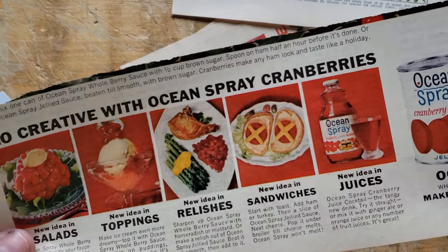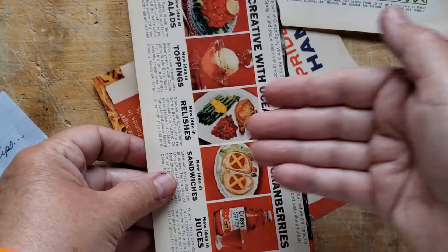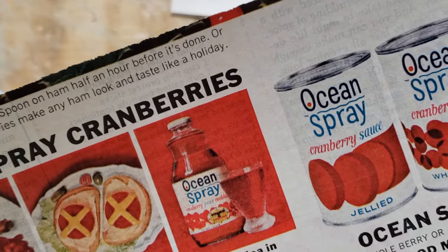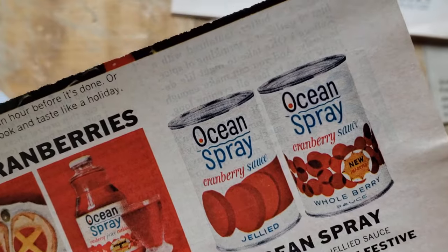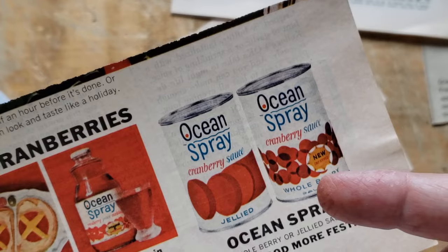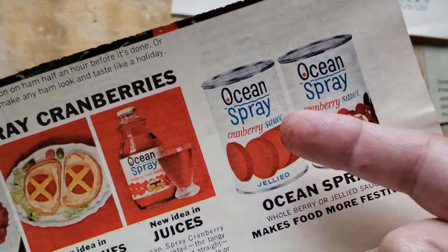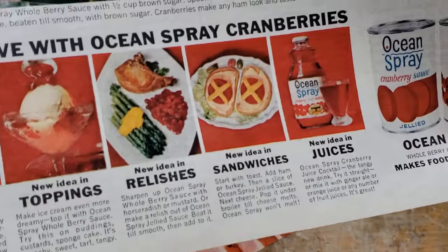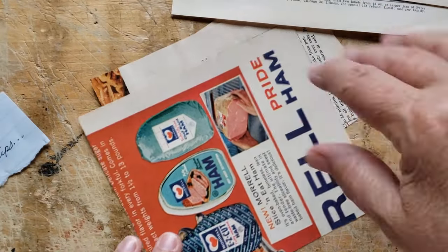Ocean Spray cranberry — oh my goodness. I think I'd make a tuck spot and use the full thing. I think my family is not unique in this, but if ever there is cranberry sauce on the table for Thanksgiving or Christmas, we like it still shaped like the can. It's just the spirit of the holidays when your cranberry sauce is shaped like the can it plopped out of. We love that.